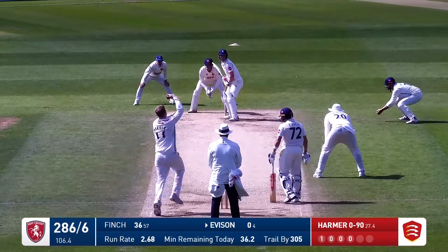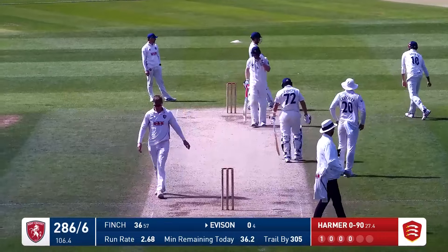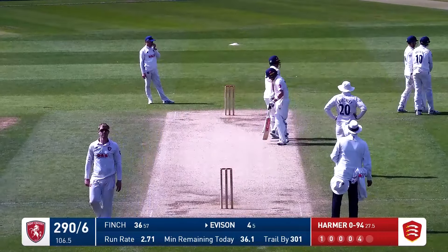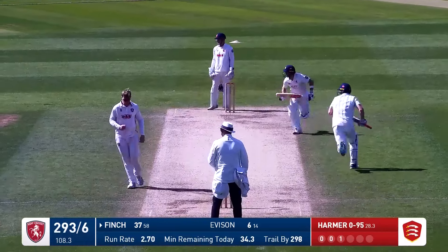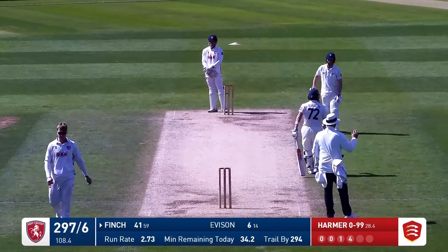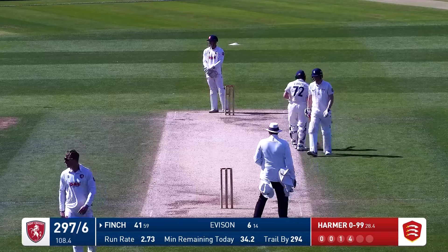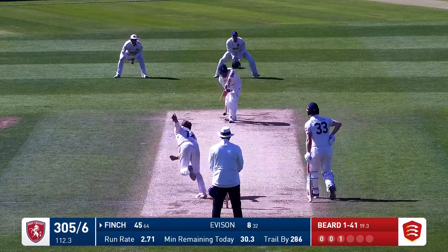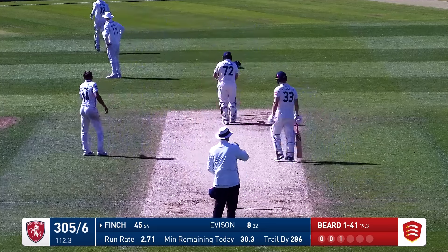In this county championship match, Harmer is into Everson who decides to go for the sweep and successfully so, because he's got it away for four runs. Harmer is into Finch who plays that one nicely through the offside — he's going to get four runs. There's no chance of that being stopped by Jamie Porter who was chasing after it. And Kent move themselves on to 297. That was an outside edge from Finch and it goes down towards third man all the way to the boundary.